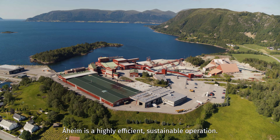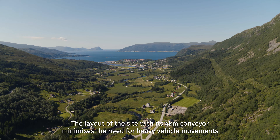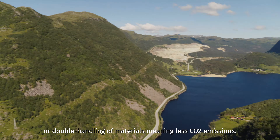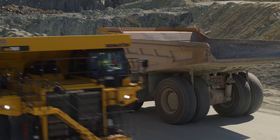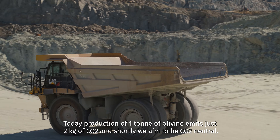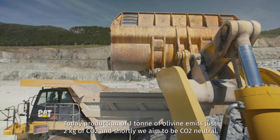Orheim is a highly efficient, sustainable operation. The layout of the site with its four-kilometer conveyor minimizes the need for heavy vehicle movements or double handling of materials, meaning less CO2 emissions. Today, production of one ton of olivine emits just two kilograms of CO2, and shortly we aim to be CO2 neutral.